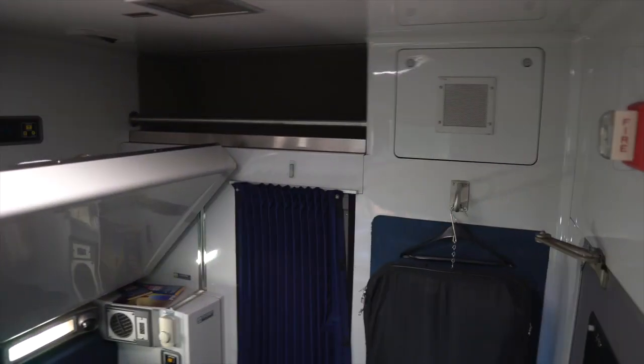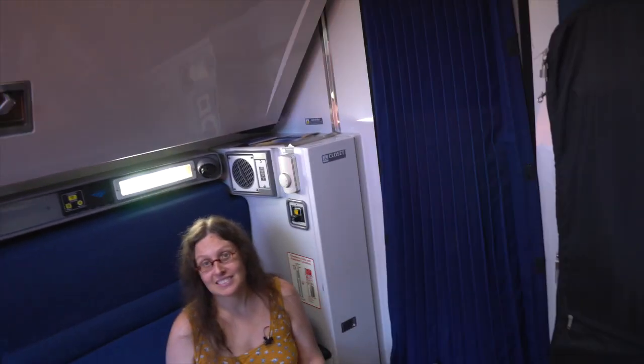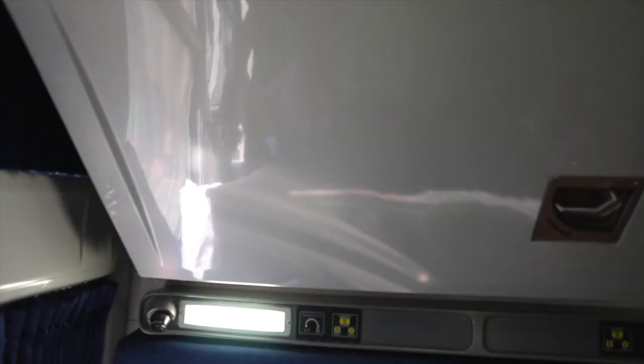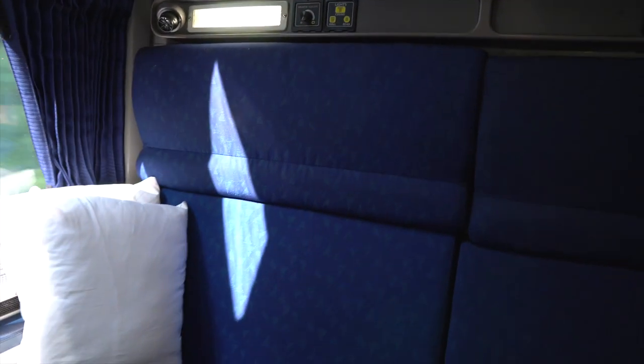You are looking at the accessible roomette in the Amtrak Crescent, frame number 20. It has a bed that can fold down, and then this lower couch folds out into a bed. I'm not sure how well that will work with a big power wheelchair, however.